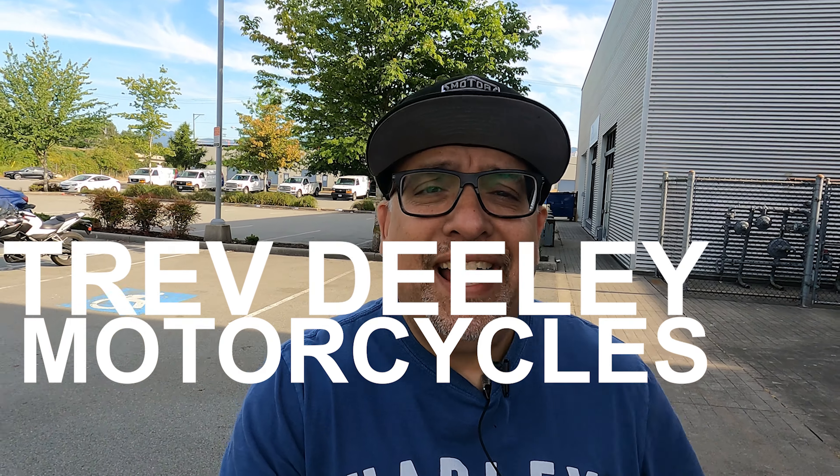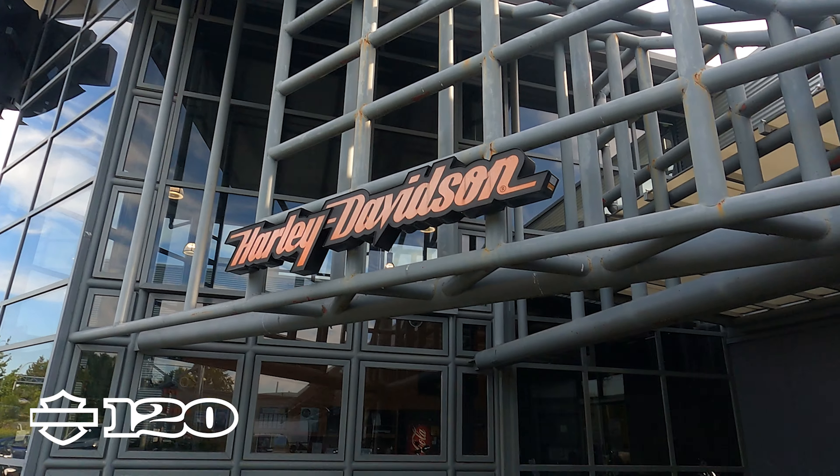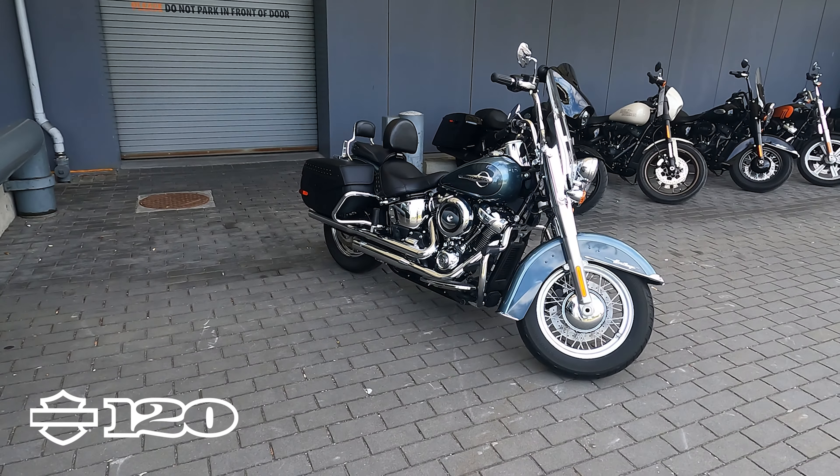Hey, it's Jeff at Trev Dealey Motorcycles. It's a beautiful sunny day so let's get into it — our bike of the week is a 2020 Harley-Davidson Heritage Classic.